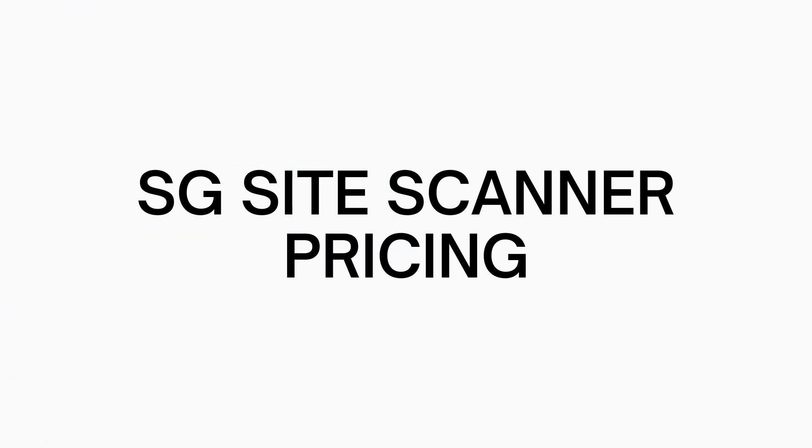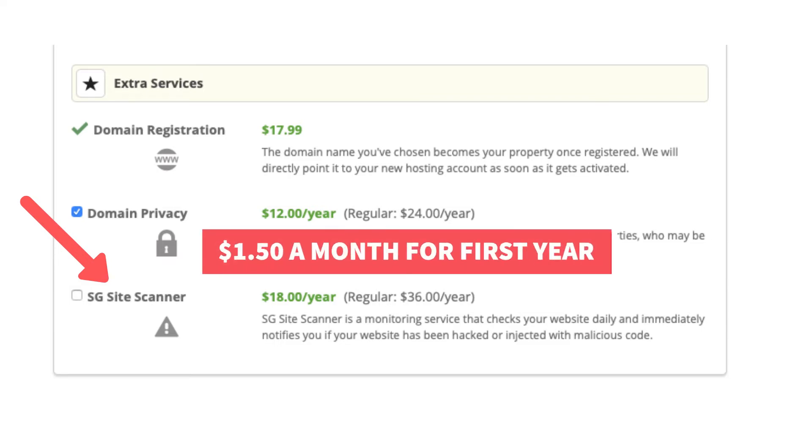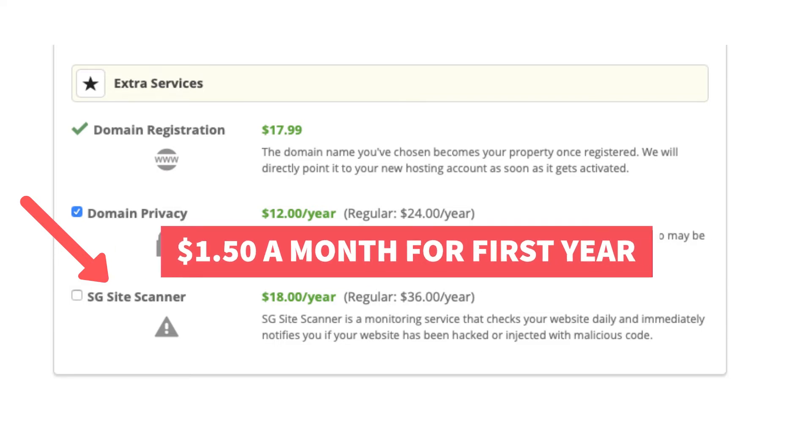Now let's look at the SG Site Scanner pricing. When signing up with SiteGround, under the extra services section, SG Site Scanner will cost you $18 for the first year. After the first year, the pricing goes up to the normal price of $36 a year. To break that down further, for the first year it would cost $1.50 a month.